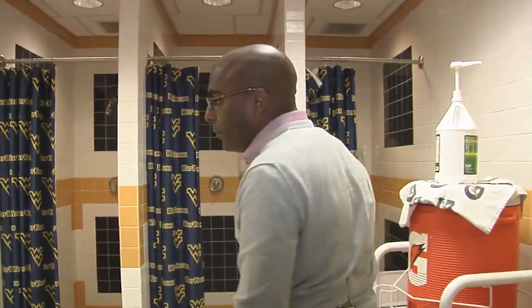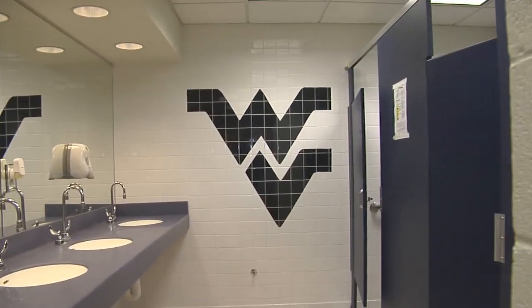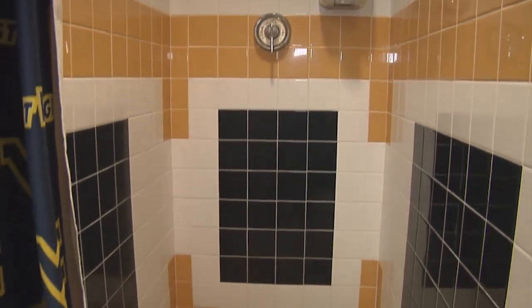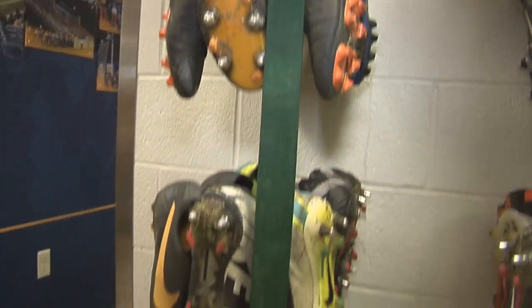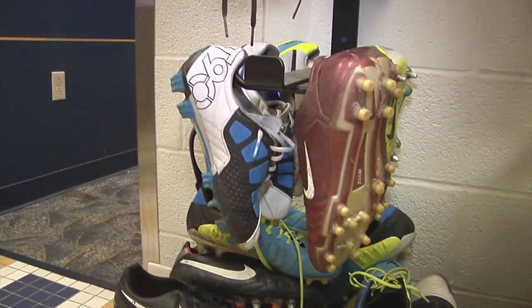In the restroom area we've completely redone the ceilings and added speakers so that the guys can listen to their music while taking a shower or getting ready for a game. We also put up a boot rack where the guys can hang their shoes up, keep them clean, and get them dried out for the next day.